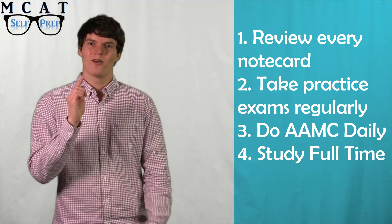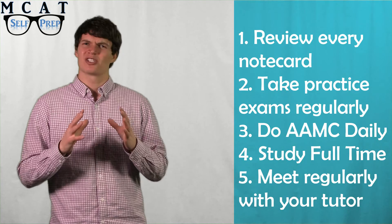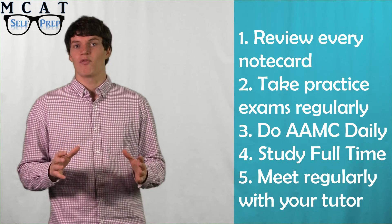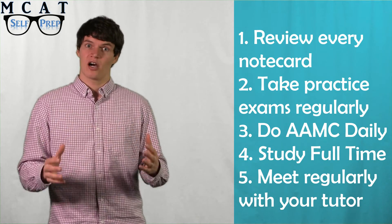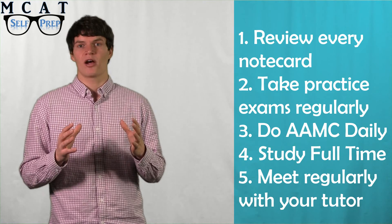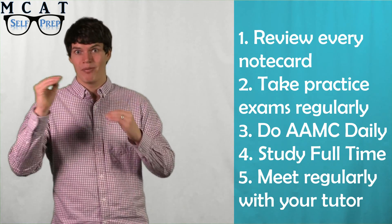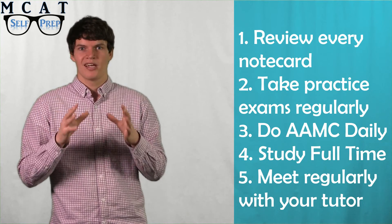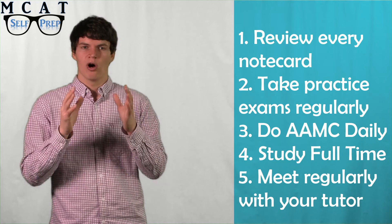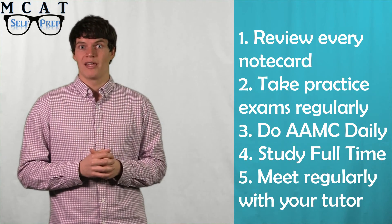Last of all, you should meet with a tutor once or twice a week. The final month can be especially stressful. For this reason, it can be extremely helpful to meet with someone that has already conquered the exam. They will be able to help you feel calm about your current progress and help you see areas of improvement that could result in big points on test day. Since you will be doing a high volume of practice problems during this period, you will also want someone that can help you figure out how to solve some of the more difficult AAMC practice problems.